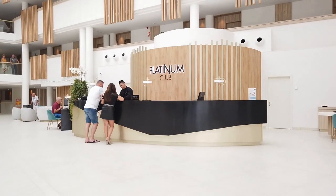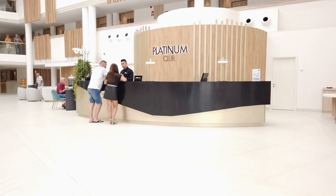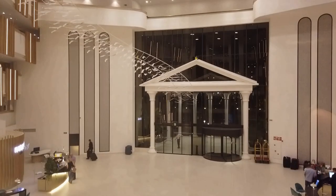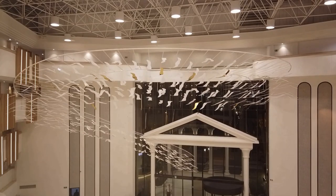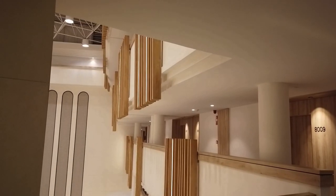You can opt for the Platinum upgrade which adds a little more luxury in terms of the room, dining options and extra facilities. This review is for the standard option which we found to be absolutely excellent. The communal areas are, as you would expect, in tip-top condition and very well maintained.